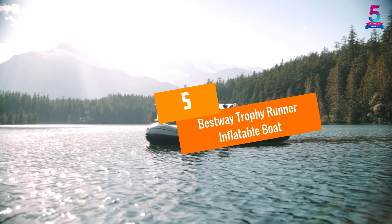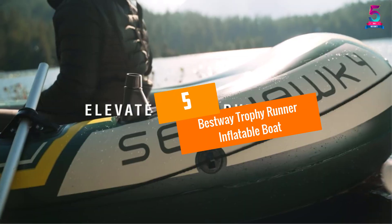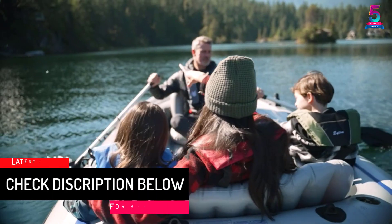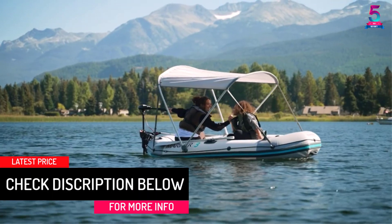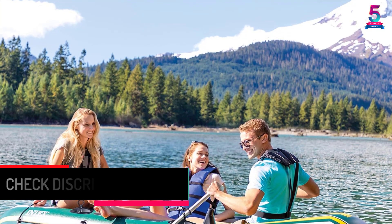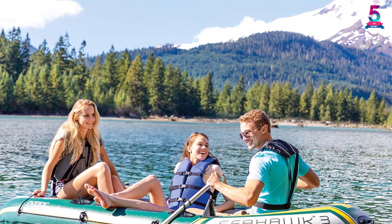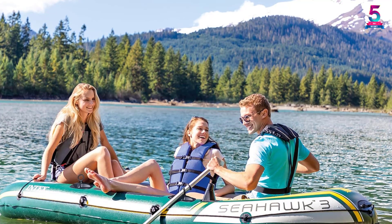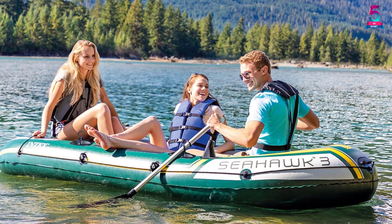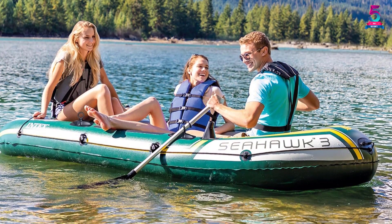At number 5, the Bestway Trophy Runner Inflatable Boat. This is a sturdy inflatable boat made up of extremely premium quality PVC. The floor and cushion are extra comfortable, and a storage bag and rod holders are provided. It is ideal for two persons, and the package also includes oar locks, clasps and tow ring. It is perfect for fishing in lakes where the ripples are not too wavy.